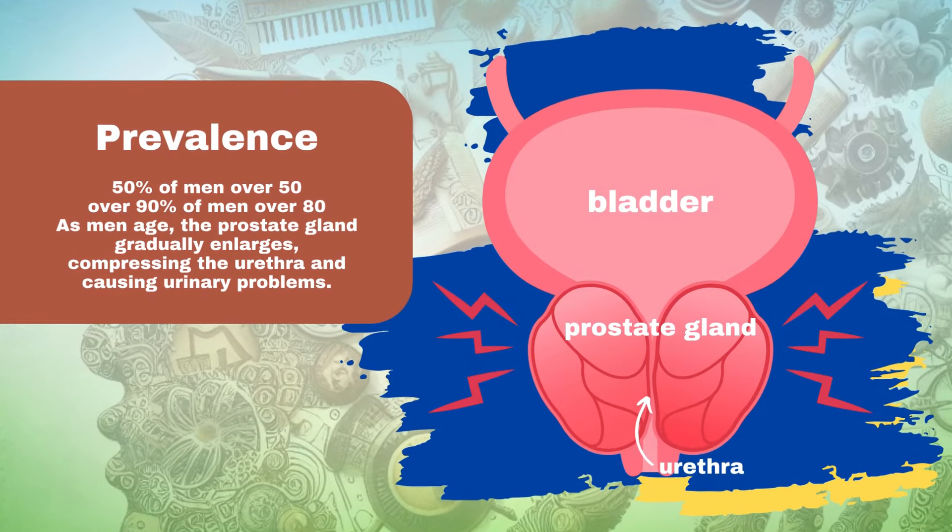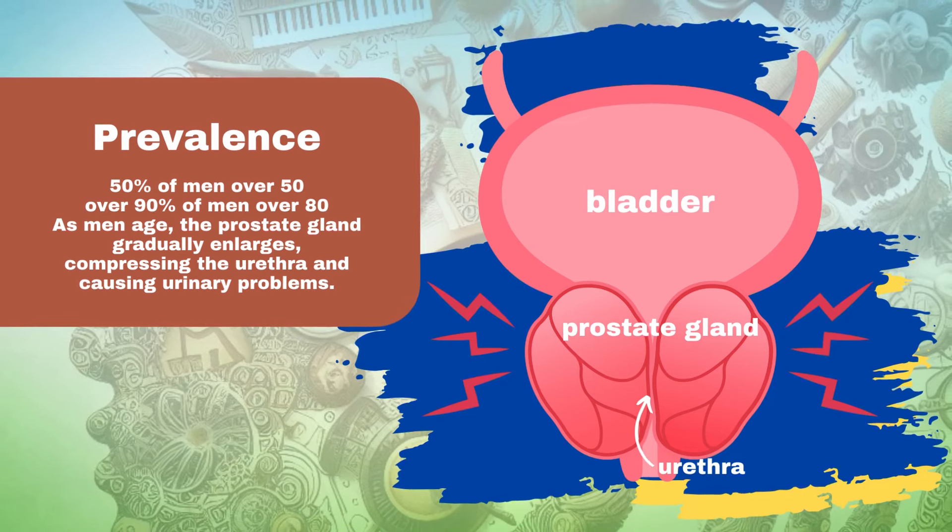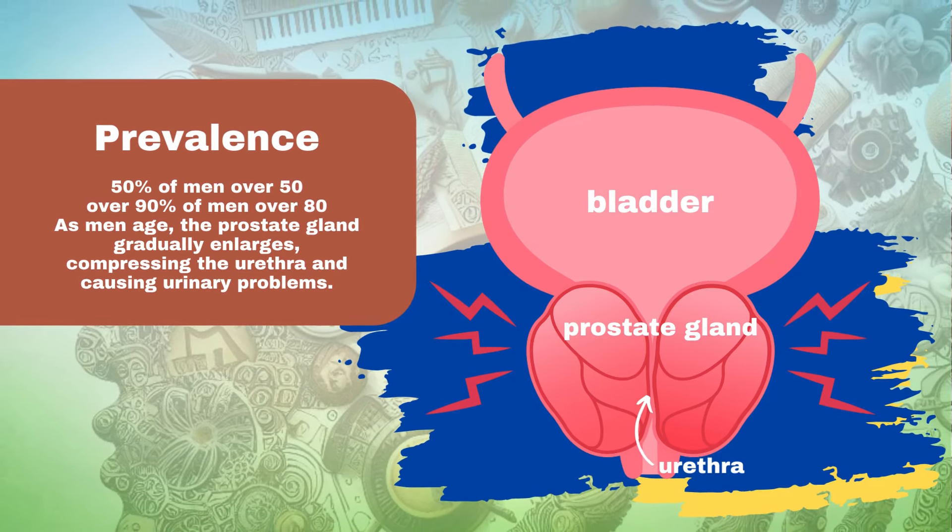Prevalence and Causes. BPH affects approximately 50% of men over 50 and over 90% of men over 80.